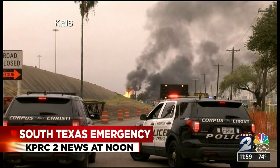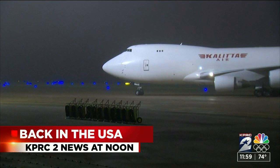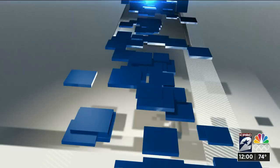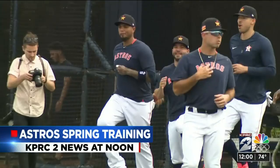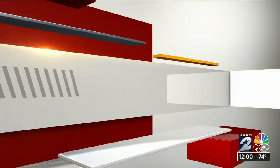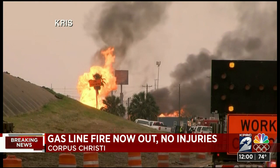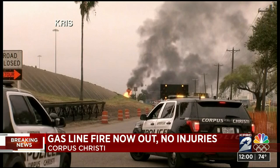Breaking news from South Texas: massive flames shutting down a busy interstate. Firefighters had their hands full with a gas line fire this morning in Corpus Christi. The rupture sent massive flames into the air. That fire was finally put out just before 10 o'clock. Part of the busy Interstate 37 was shut down because of the fire. Thankfully, there are no reports of any injuries.